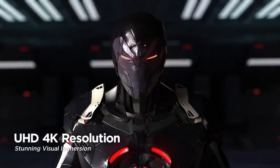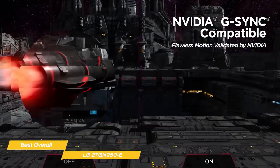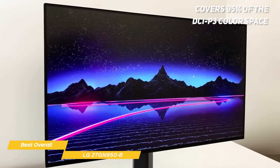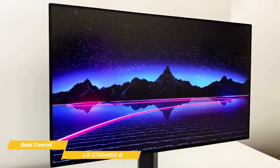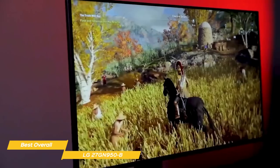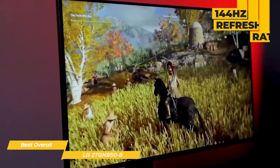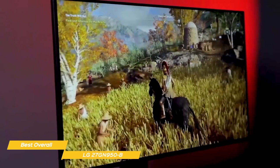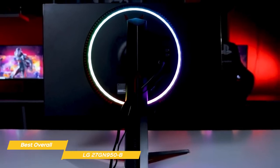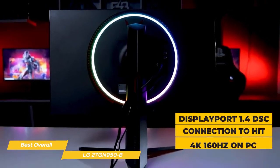The 4K resolution of this IPS panel packs a density of 163 pixels per inch, so even sitting up close you'll never see individual dots. It supports AMD FreeSync Premium Pro and G-Sync compatibility. With a wide color gamut, the 950B covers 95% of the DCI-P3 color space and is DisplayHDR 600 certified, so games like Call of Duty WWII pop brightly while shadows look darker and more detailed. The 144Hz refresh rate and fast pixel response times ensure fluid motion with minimal input lag, though you'll need a capable GPU to hit the top refresh rate. Console gamers will appreciate HDMI 2.1 support for 4K 120Hz on Xbox Series X and PS5, plus DisplayPort 1.4 DSC for 4K 160Hz on PC.